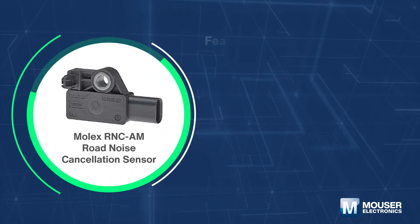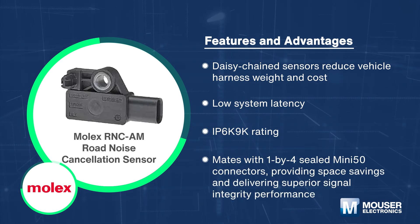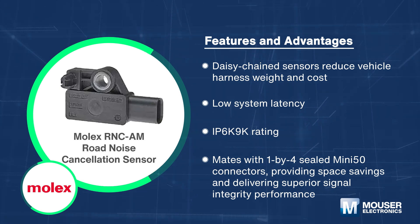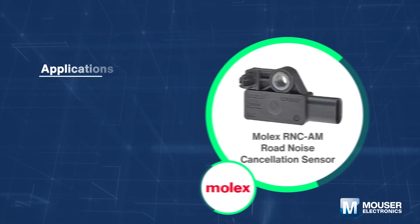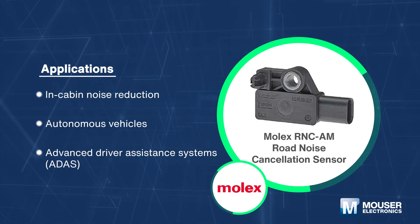The Molex road noise cancellation sensor with accelerometer and microphone, RNCAM, can reduce unwanted noise within a vehicle's cabin and significantly reduce cabling complexity, costs, and weight. It is suitable for in-cabin noise reduction, autonomous vehicles, and ADAS.